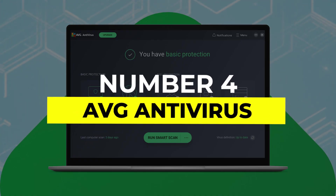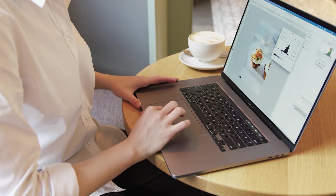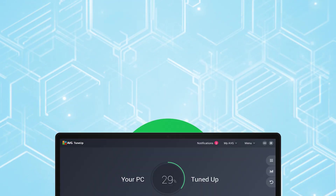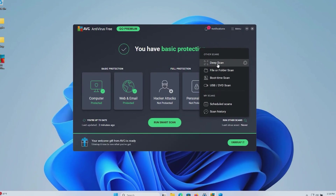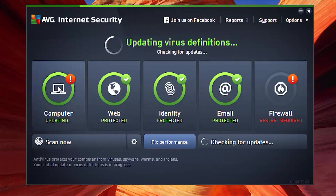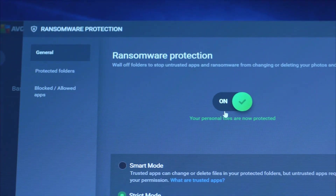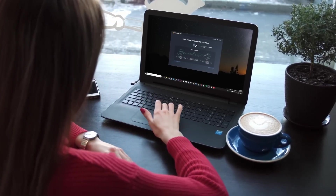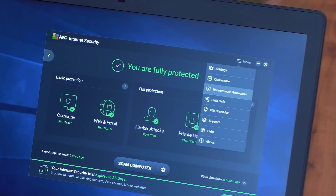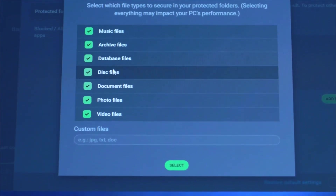Number 4: AVG Antivirus. If you're looking for something that won't slow your system down, AVG Antivirus is a solid choice. It offers dependable real-time protection against a wide range of threats like viruses, spyware, ransomware, and phishing attempts. The best part? It's light on resources, so you won't even notice it running in the background — a big deal if you're working on an older computer or just don't want your antivirus hogging all your memory.